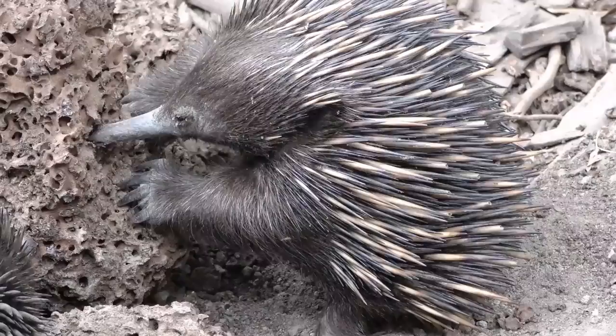In July of this year, the San Diego Zoo announced its first ever hatching of an echidna, who weighed less than an ounce at birth.